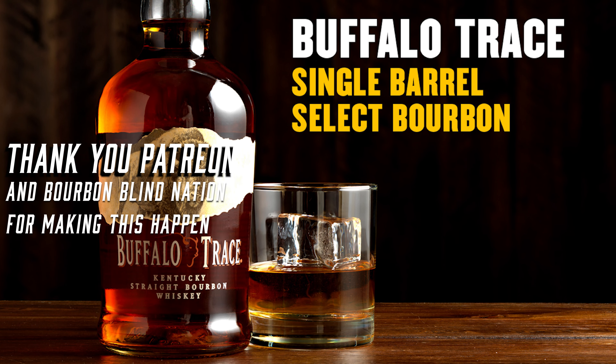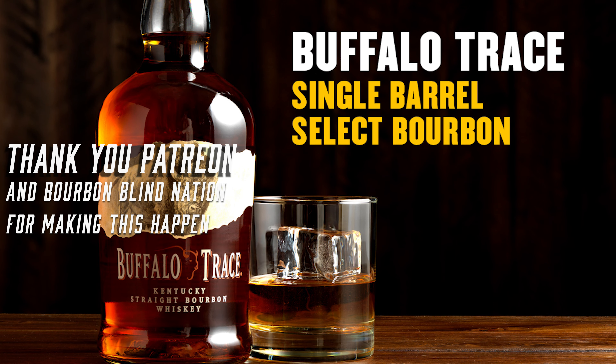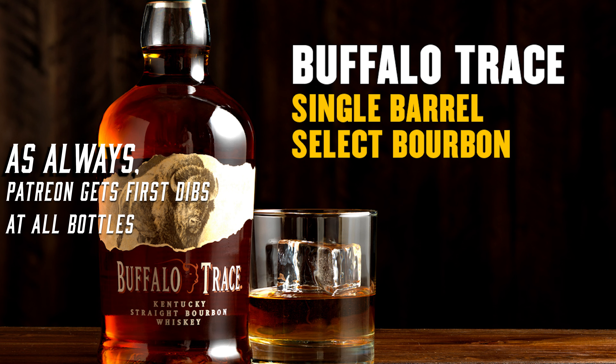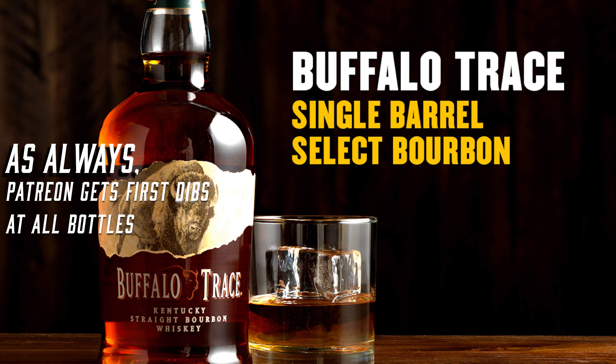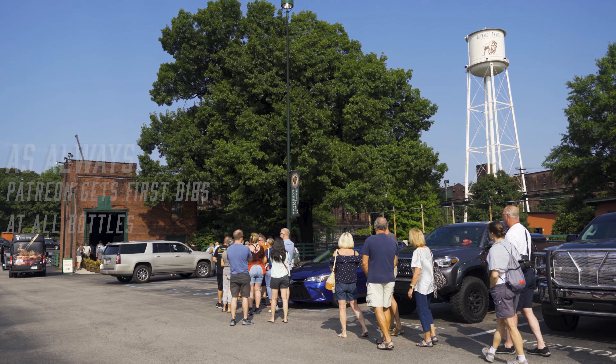What's up guys? Welcome back to Bourbon Blind. I am actually out on a work trip this week, so I put a little something special together for you guys because we couldn't get into the studio and do an actual blind recording. So this is when we went to Buffalo Trace to pick out our Buffalo Trace barrel.